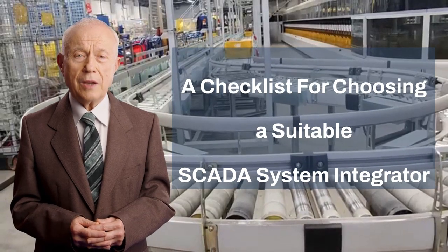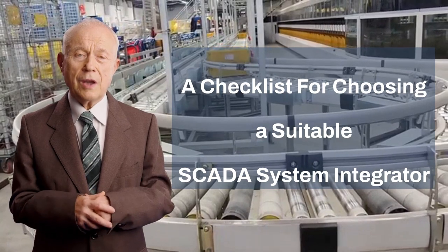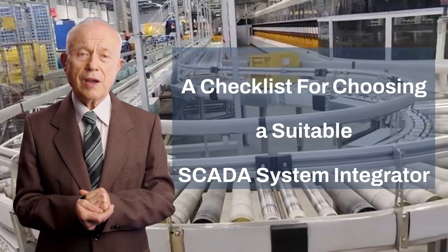Hi, my name is Steve. I'd like to help you choose the suitable SCADA system integrator for your projects.